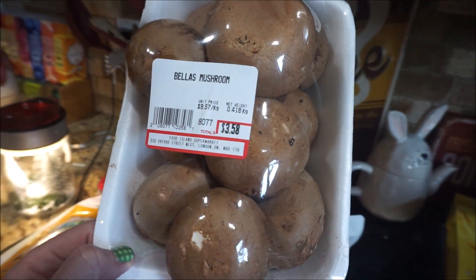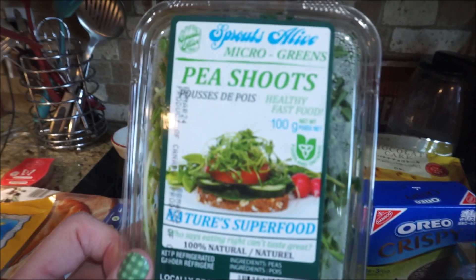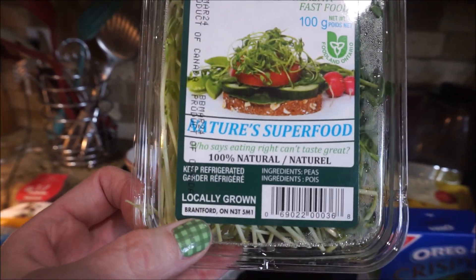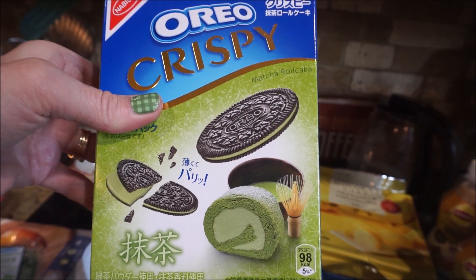Just regular mushrooms — what do they call them? Bellas. And pea shoots — these are from Ontario, Brantford Ontario. Actually, my brother and sister used to live in Brantford, just down the road. And these are Oreo matcha cookies.